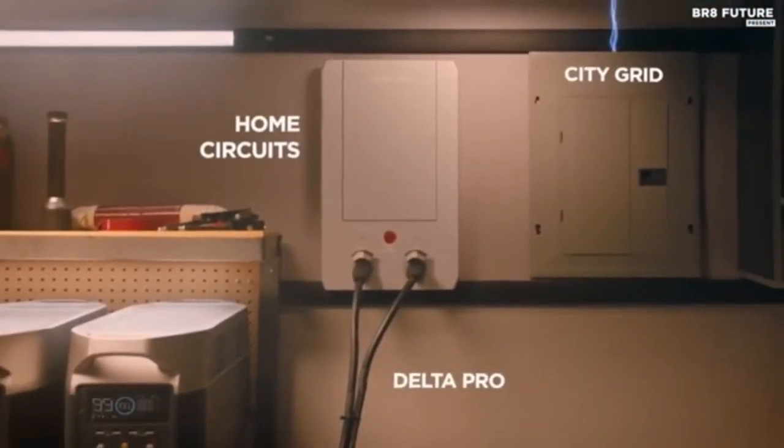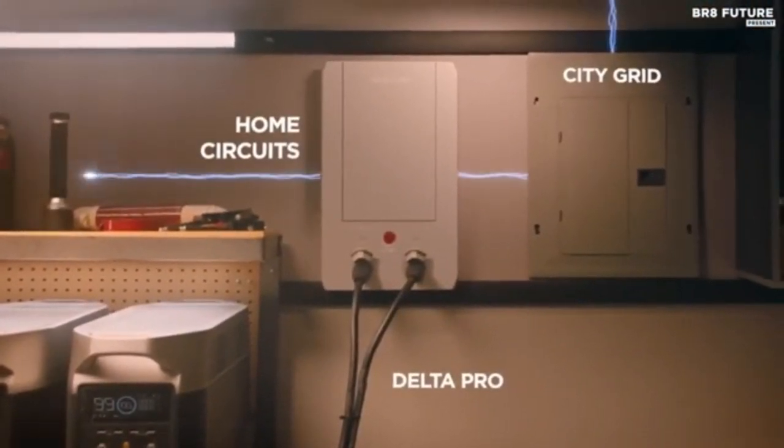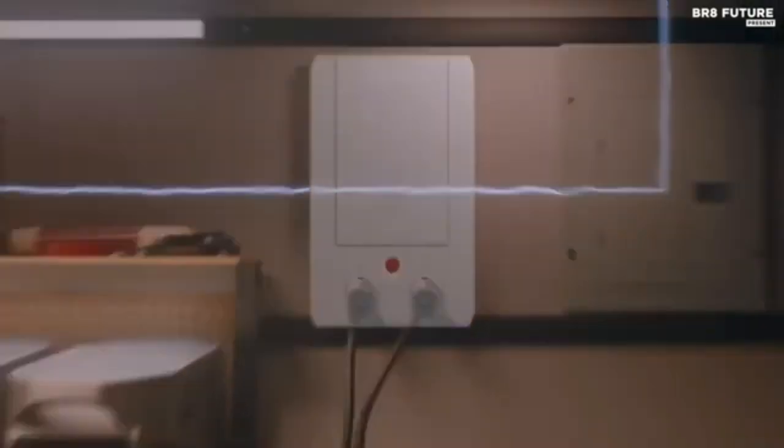Power all your devices such as cell phone, iPad, tablet, camera, radio, projector, nightlight, mini-fan, and more.